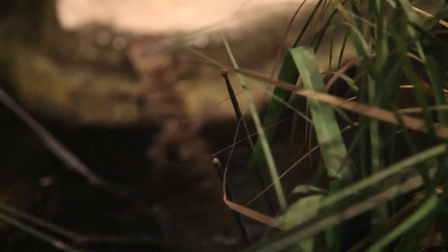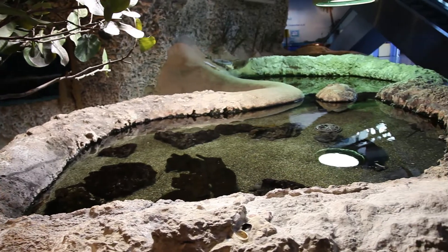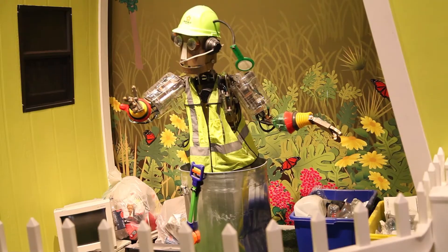We were really excited about it because we were very interested in the work going on of tracking bull sharks into the Everglades — into the freshwater. What's cooler than that? We thought it was really fun, innovative, and cutting-edge.